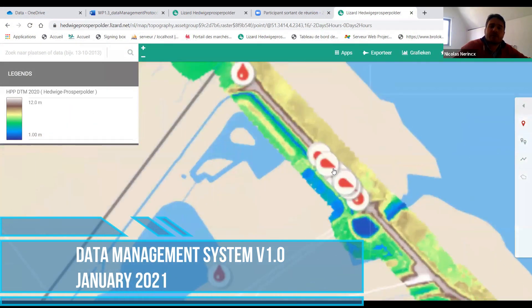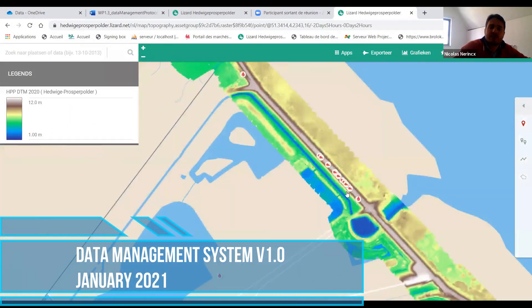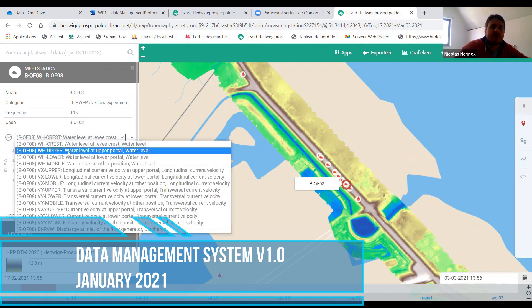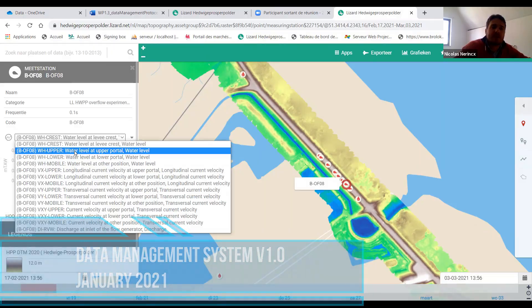So here you have the experiments. If I go to one of them, you have water level at rest. Here you have all the possible data.